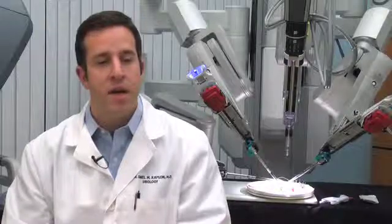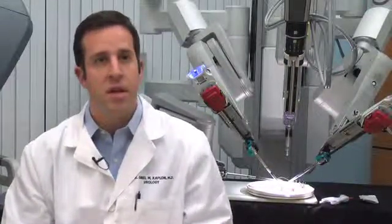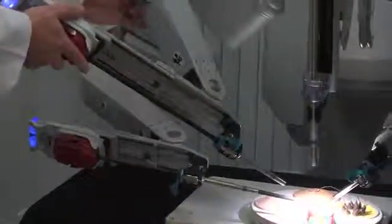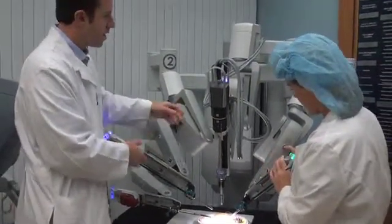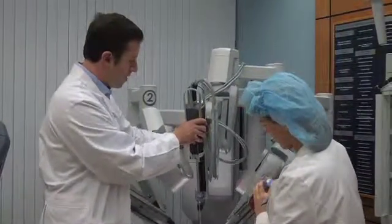Here at the hospital right now, we have about a dozen doctors that are using it, and that ranges from urologists like me to gynecology to cardiac surgeons and general surgery. There are different applications, and the applications are being expanded. A lot of the traditional surgeries are now being approached through a minimally invasive way, and a lot of surgeons are learning to do these surgeries that are a lot less invasive.